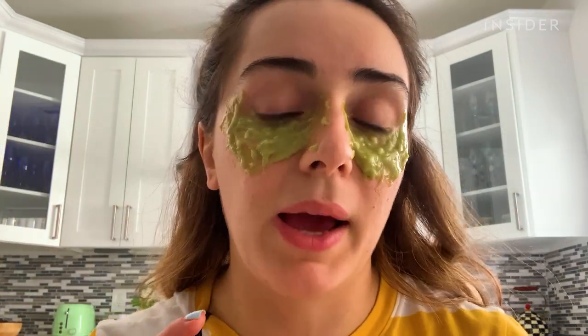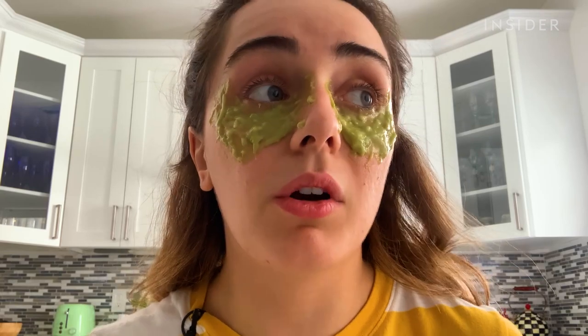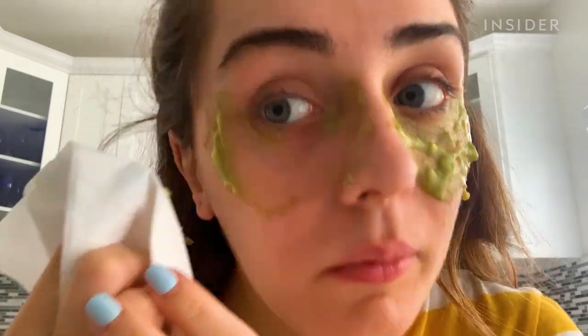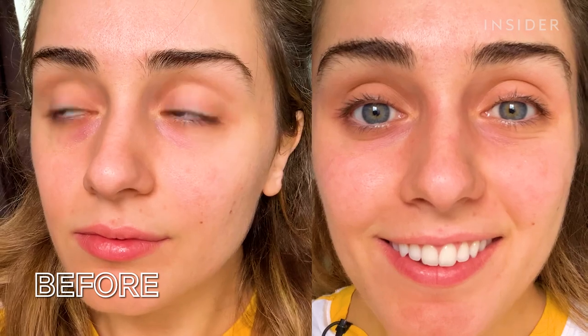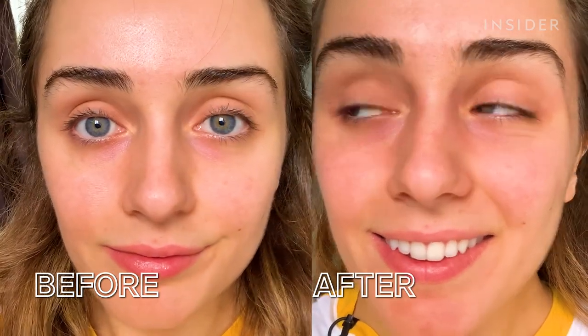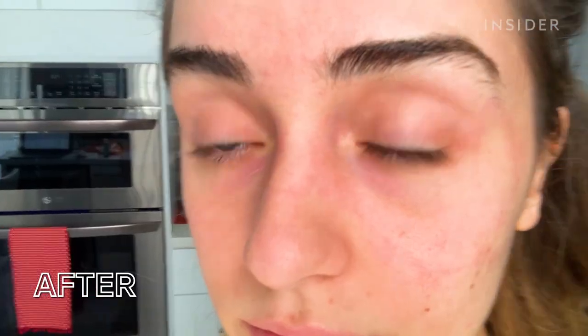At first, when you put it on, it's very cooling, but then I feel just a slight tingle underneath my eyes. That could be from the aloe vera or it could be from the avocado, but it's not painful — it's not like burning. But I can imagine if you have more sensitive skin, you should do a test patch on your skin before you put it on your under eyes, or keep it on for just a shorter amount of time. The mask stayed on my skin and wasn't as messy as I thought it would be. I removed it with a napkin, then washed it off with warm water. Afterwards, my under eyes felt very soft. It didn't work wonders on my dark circles, but my under eyes definitely looked and felt softer and more hydrated.